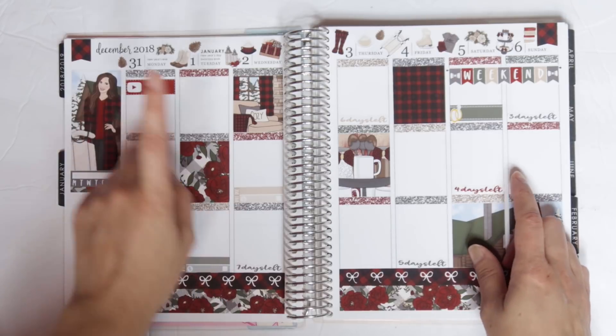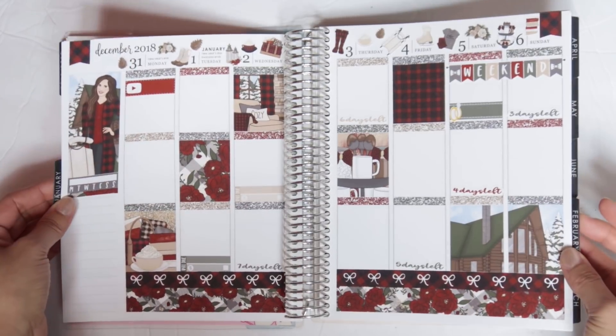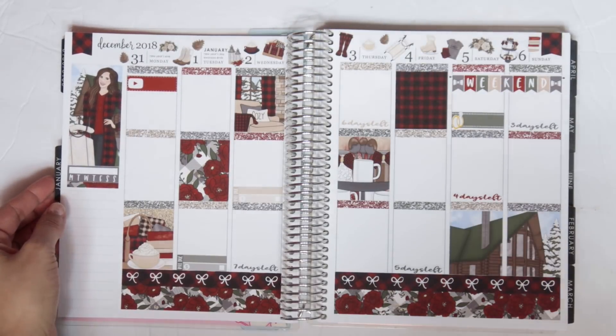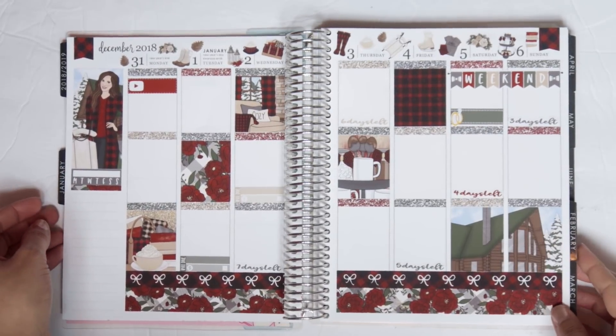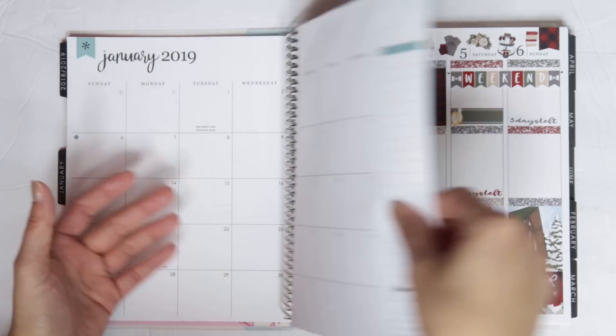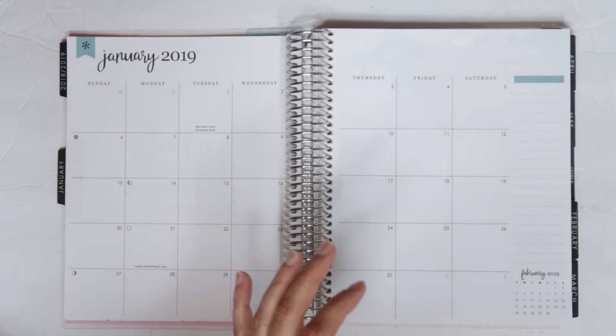By the way, if you haven't seen this plan with me, it went up on Monday. I just got done filming it, so my goal is to film two to three plan with me's tonight — fingers crossed I'm able to get it all done. This one is not finished because I had a little mishap, but watch that plan with me and you'll find out what happened.